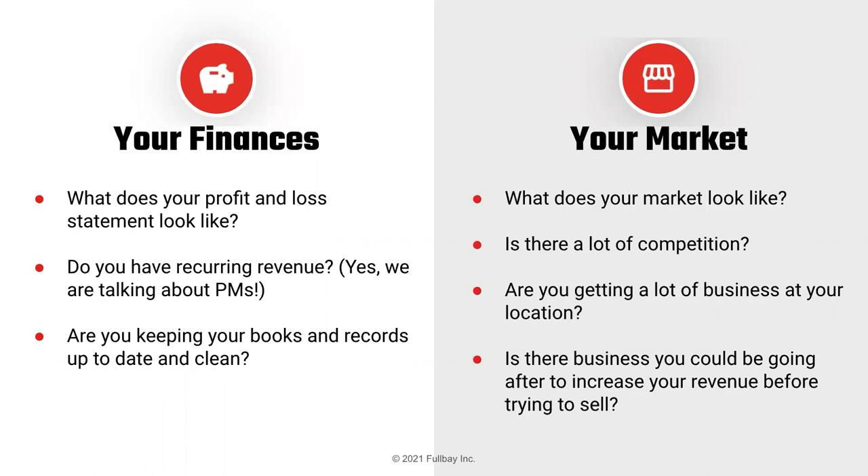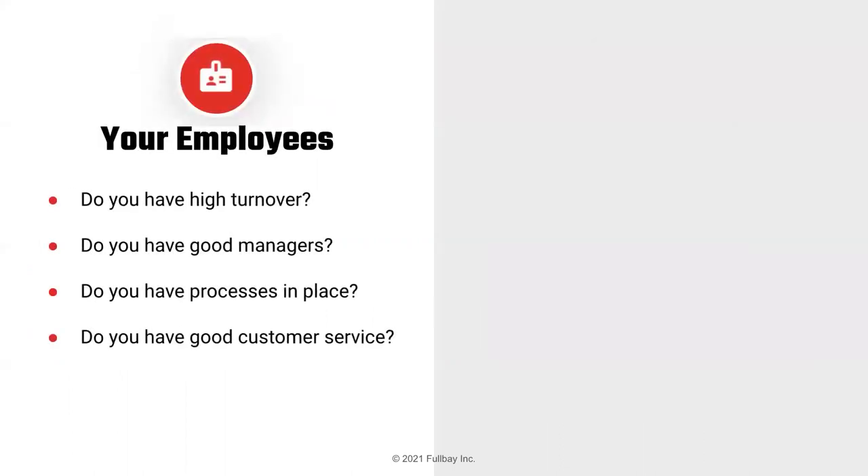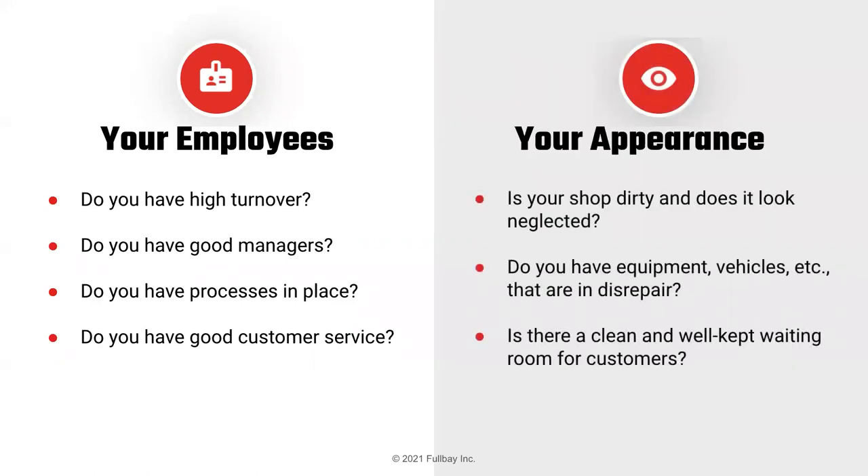Another thing to keep in mind is your local market — is there a lot of competition, are you in a good location? Employee factors: do you have high turnover, or do you have good techs in place? Having efficient and proficient technicians in place goes a long way. All of these factors drive the multiple — whether it's a 1.5x to 3x or higher. The better you can be in these areas, the higher the multiple.